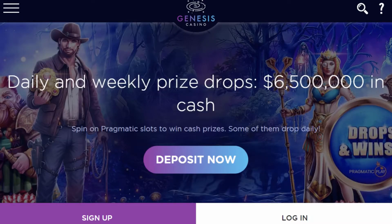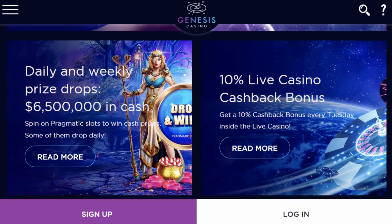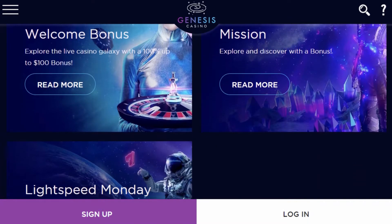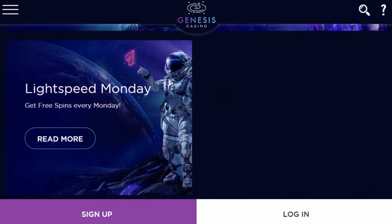For example, they have daily and weekly price drops where you can compete against other players for cash prizes. Other offers include Live Casino Cashback Bonus, Weekly Bonus Mission, and Lightspeed Monday, which are also fairly easy to claim when compared with other online casinos.